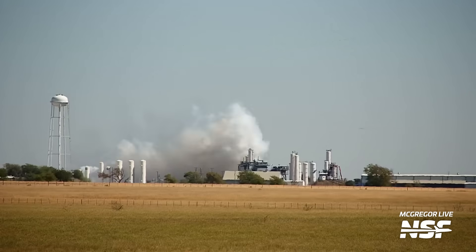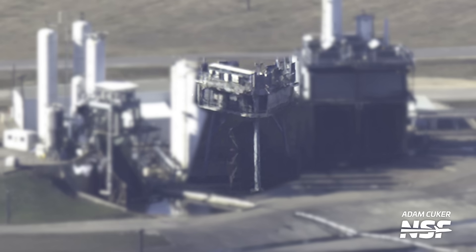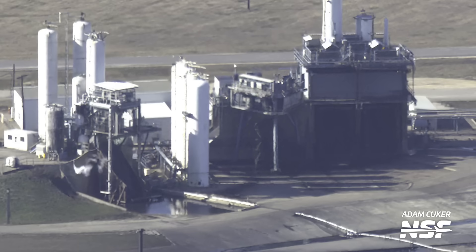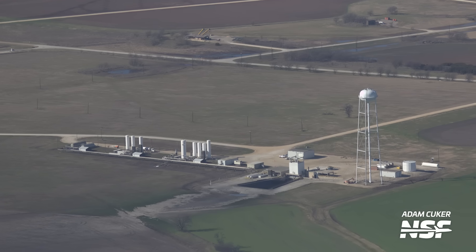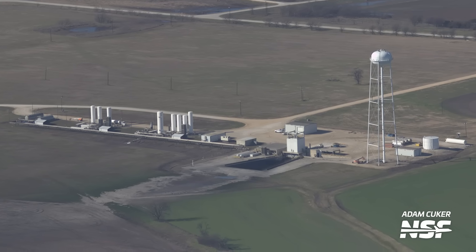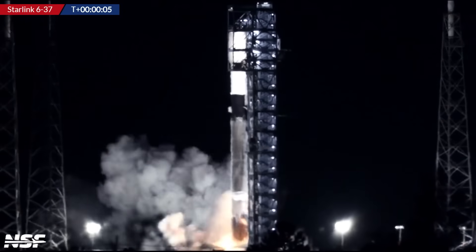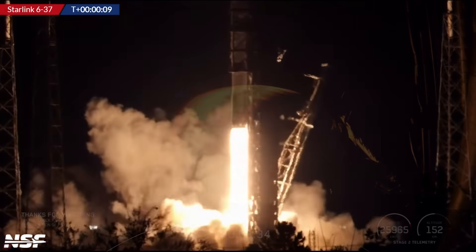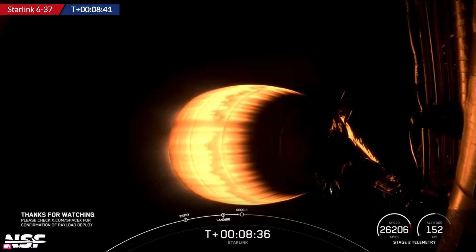This replaced the original test stand at the small site, clearing up more time for other tests there. This stand is especially important to watch because it shows how quickly SpaceX is building these second stages. They hope to fly 148 times this year, which is an incredible number, so we'll need to see around three stage tests per week from this stand alone — that is an incredibly fast pace.